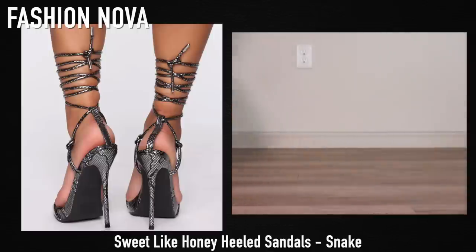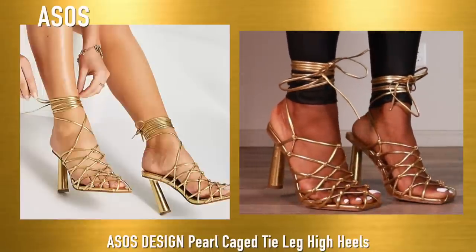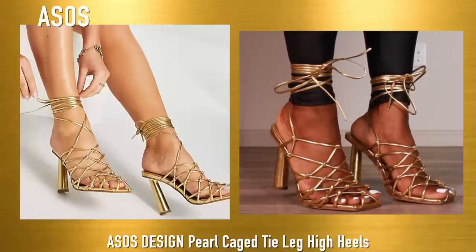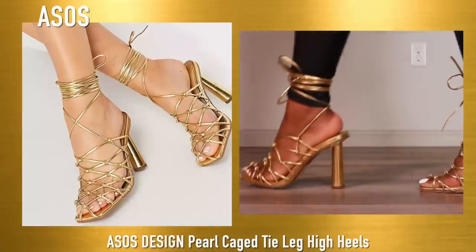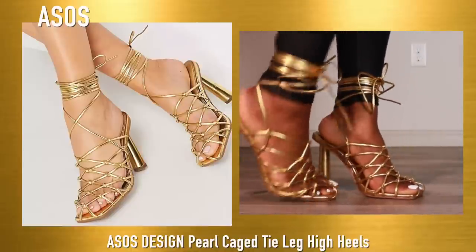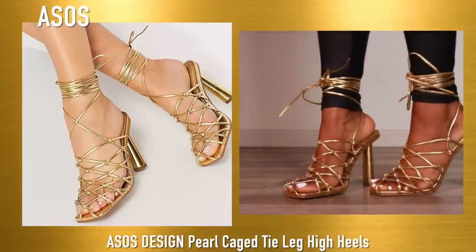Now we are moving on to gold. As you can see I have these already in the video — when I like something I go ahead and buy it in every color. These are from ASOS and I really love these shoes. This gold is everything to me and I cannot wait to style these. They are very very very comfortable. One thing I get asked is if my foot slides through and it does, but not to the point where it's an issue.